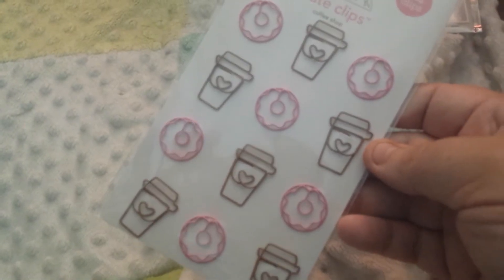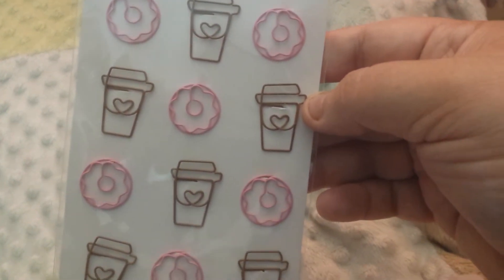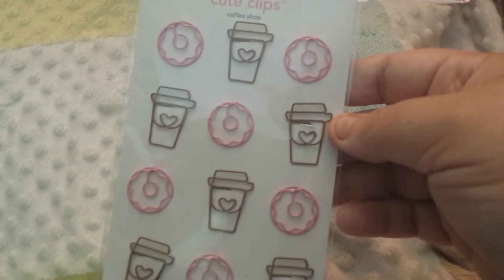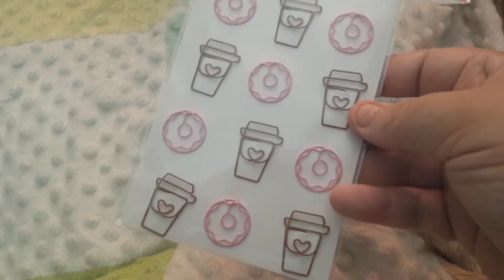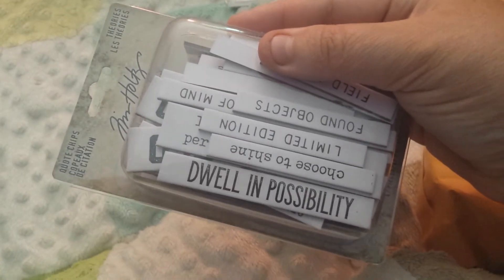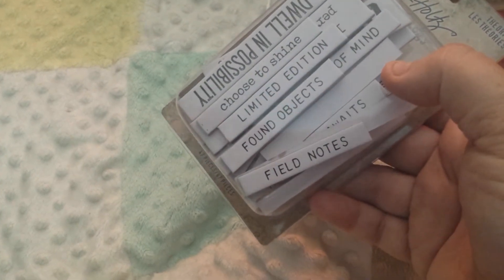I don't have prices — they don't give you a receipt. I think this must be a free gift because I don't think I ordered this. It's Doodlebug Design Company Q Clips, called Coffee Shop. Then I also got these — they're the Quote Clips by Tim Holtz. It's called Theories and includes phrases like 'Dwell in Possibility,' 'Choose to Shine,' 'Limited Edition,' 'Found Objects,' and 'Field Notes.'